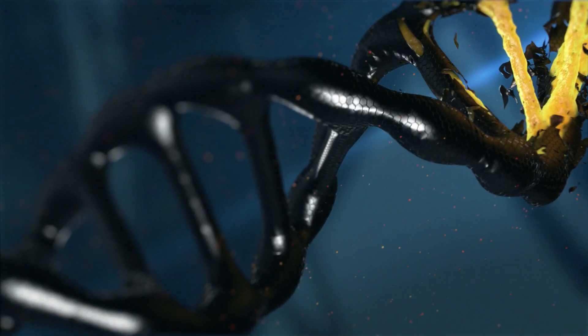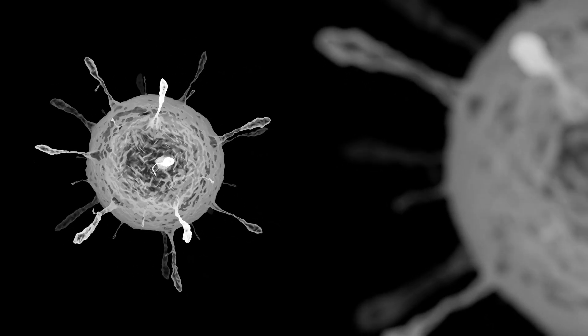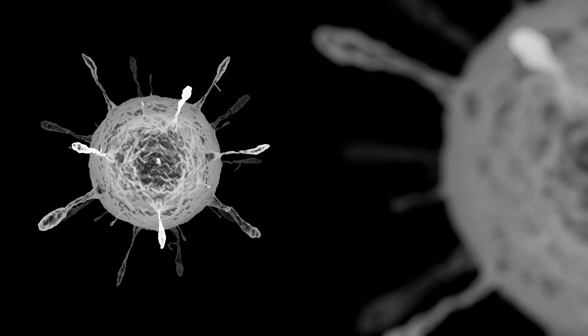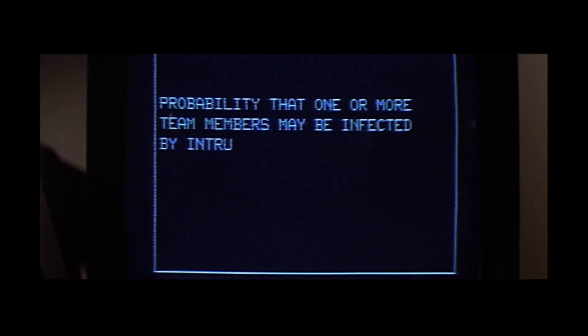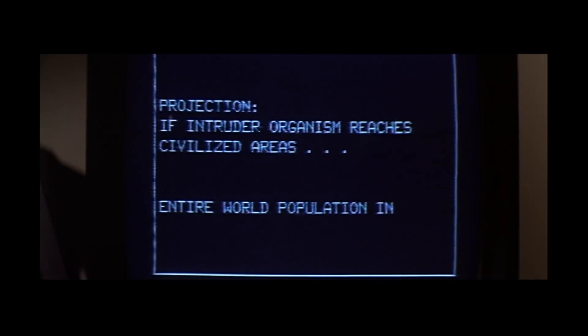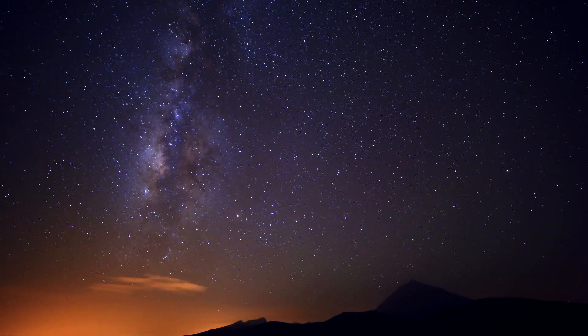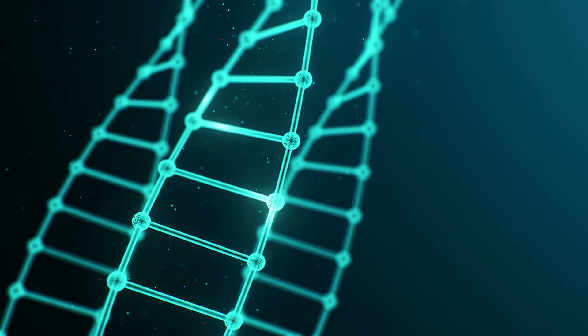The Thing's defining characteristic is its ability to replicate other organisms perfectly. The key lies in its cells. These alien cells seem to operate as independent entities, capable of learning and adapting at an astonishing rate. Unlike Earth's organisms, the Thing's cells likely contain advanced genetic material capable of rapid reorganisation. When it comes into contact with a host, its cells bind with the host's cells, analysing their structure and copying their DNA. This allows it to create an identical clone, indistinguishable from the original, both in appearance and behaviour. Every cell of the Thing functions as a miniature organism, working together in perfect harmony to achieve assimilation.